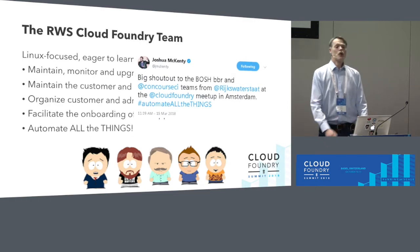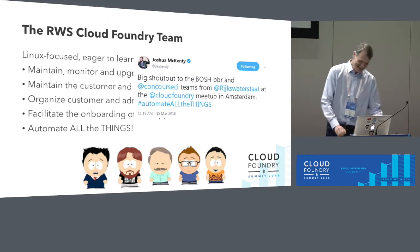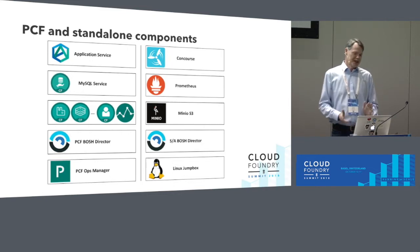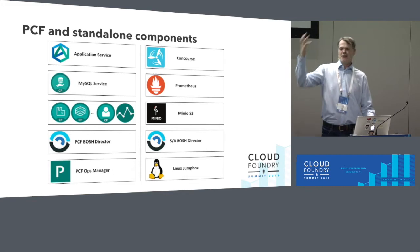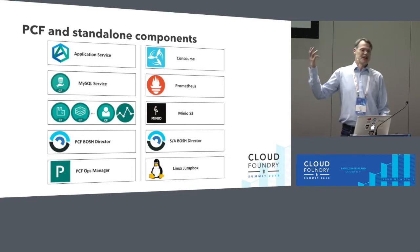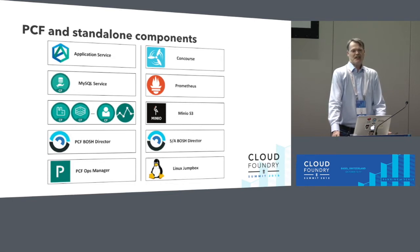But what I like most is: automate everything. We do not only have Pivotal Cloud Foundry running. On the left you see the stack — usually when you deploy Cloud Foundry, you start with the Operations Manager, which spins up the BOSH Director, and the BOSH Director spins up all platform components. But we need more: monitoring, automation, and storage. On the right we have a standalone Linux jump box from which we deploy a standalone BOSH Director managing our storage deployment with an S3-compatible interface for backups, Prometheus for monitoring, and Concourse for automation.